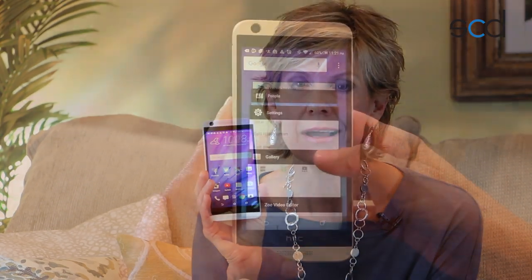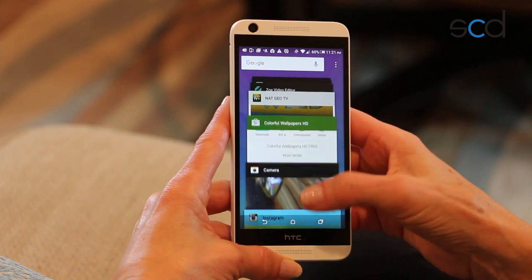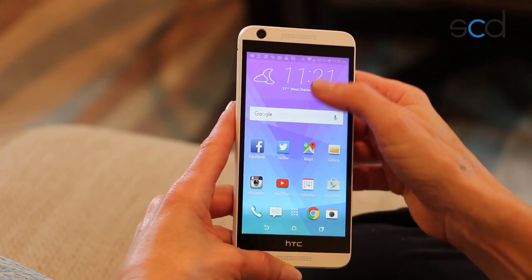The Desire 626 features a quad-core processor and runs on Android 5.1 Lollipop. All your gaming, your videos, and your multitasking run smoothly and quickly.